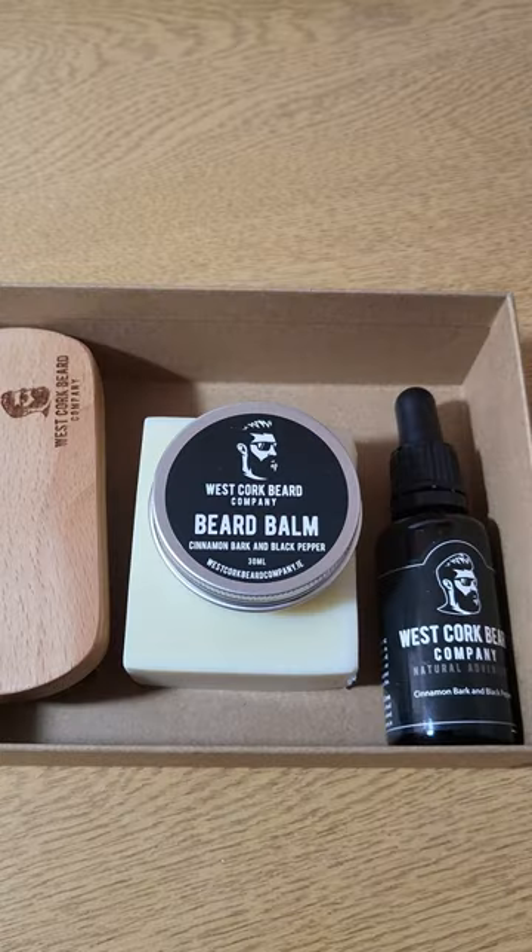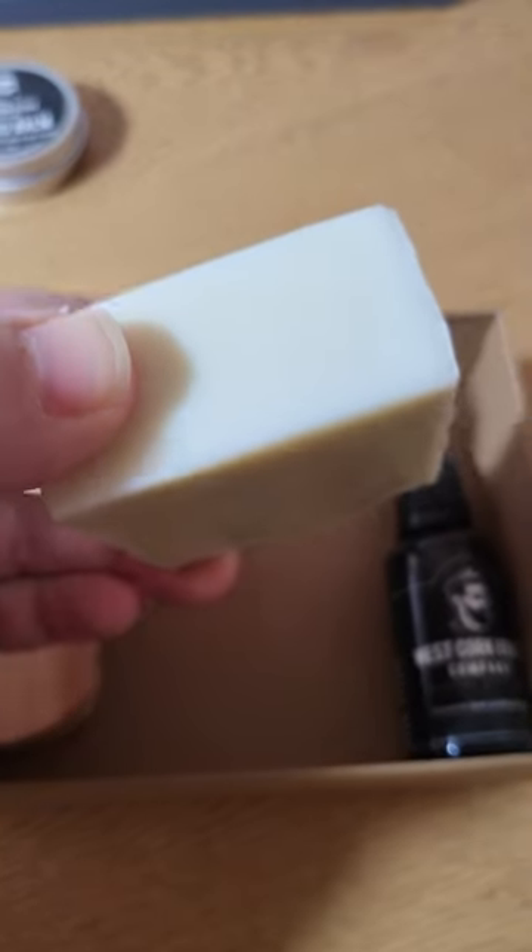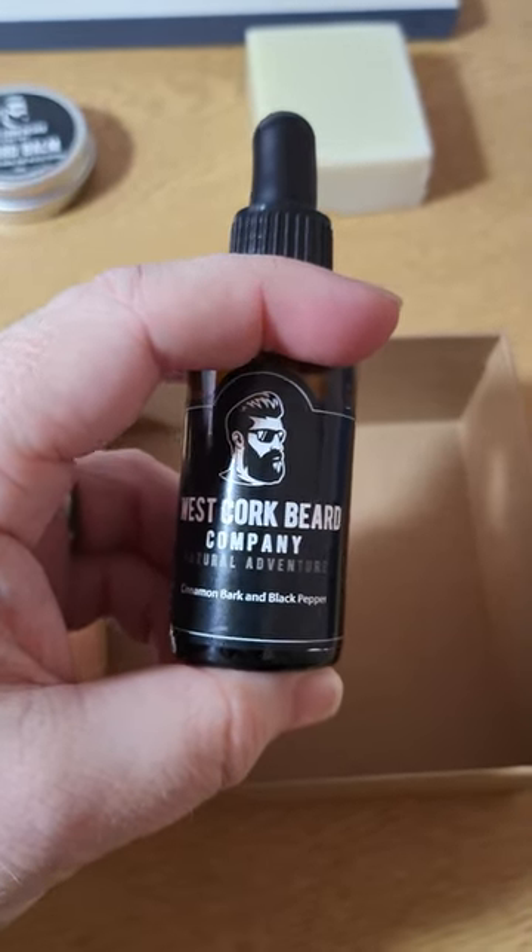Let's see what you get in the box. First, you get Beard Balm, cinnamon bark and black pepper scent. Next, a nice big block of beard soap, peppermint scent. As well as Beard Balm, you get Beard Oil, cinnamon bark and black pepper scent.